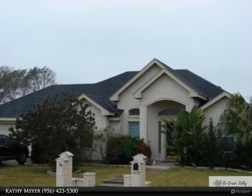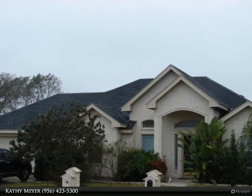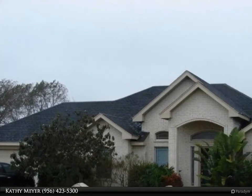This Harlingen Homes Property Video is presented by Kathy Meyer. Use Showing Manager to schedule for auto approval.